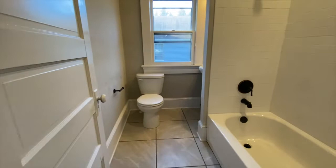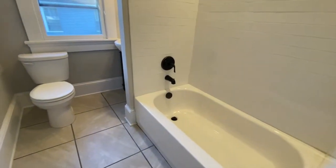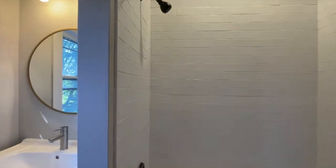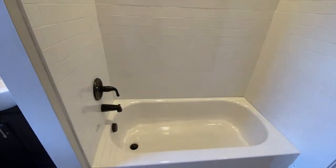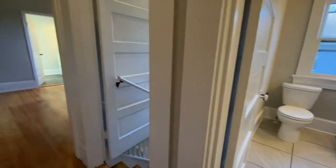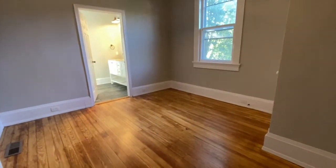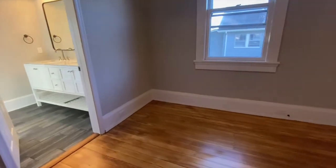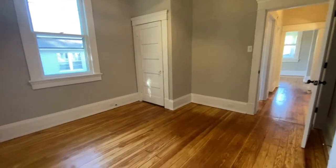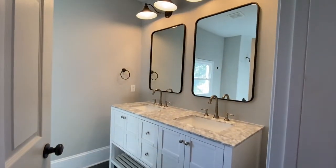Here is bathroom number one. Here is bedroom number two, and the bathroom attached in bedroom number two.